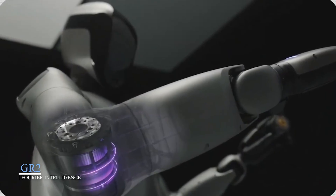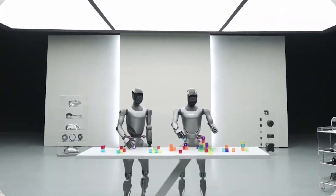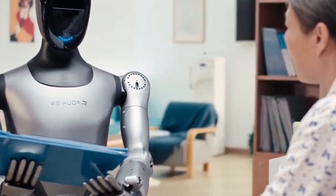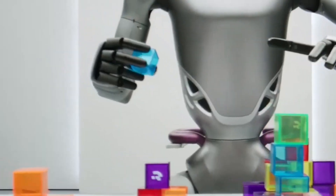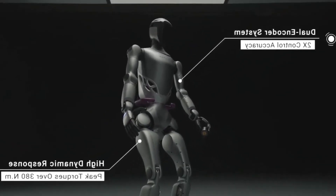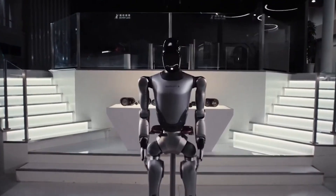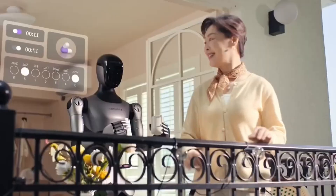GR2 by Fourier Intelligence. China's Fourier Intelligence recently released the GR2, a powerhouse of humanoid capability. Taller and heavier than earlier models, GR2 stands at 175 centimeters and can lift objects with arms that boast 12 degrees of freedom. Its redesign includes an entirely new panel system, internalized wiring, and advanced sensors that can detect object shapes and adjust grip strength. Ideal for industrial and service environments, GR2 isn't just functional — it's intelligent, responsive, and engineered for real-world application.